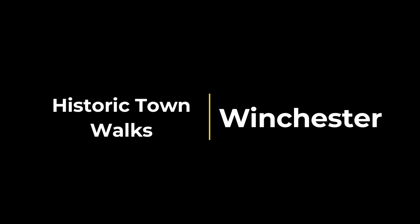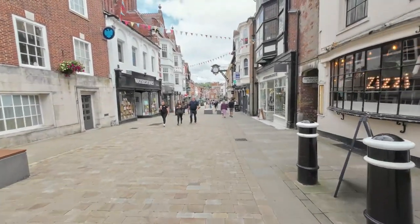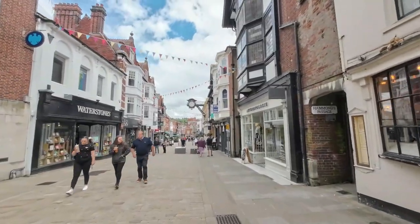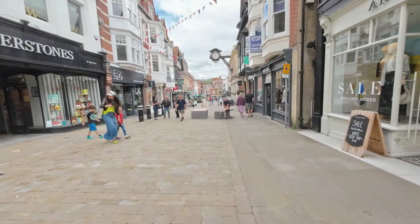Good morning. We're in Winchester today, one of the most historic cities in England. We're starting our walk at the top of the High Street to see the more modern face of Winchester as well as some of that history.